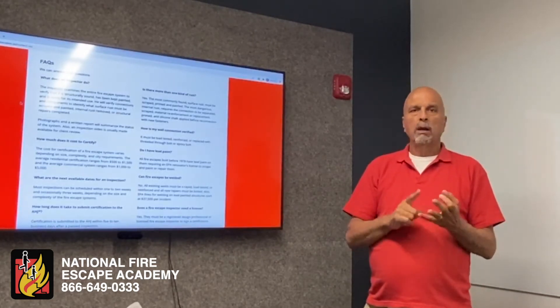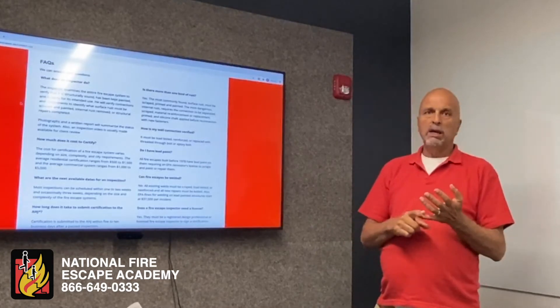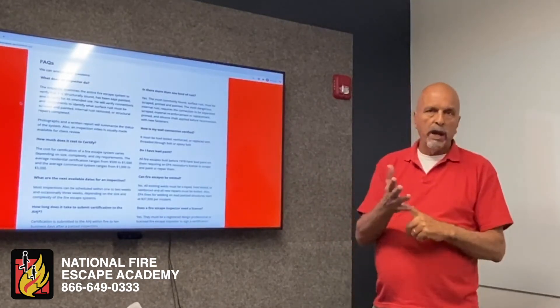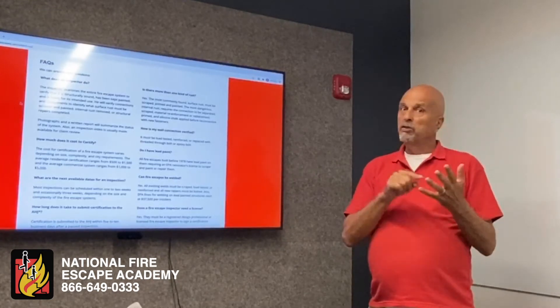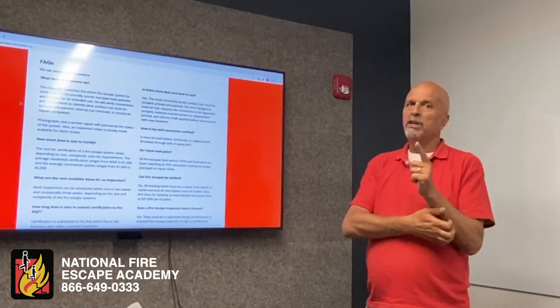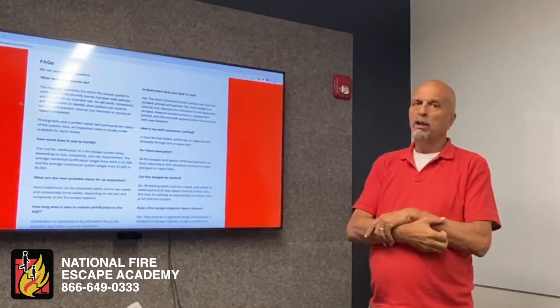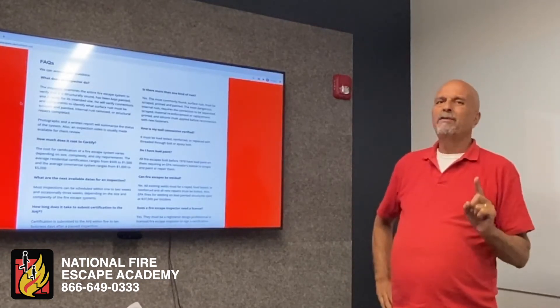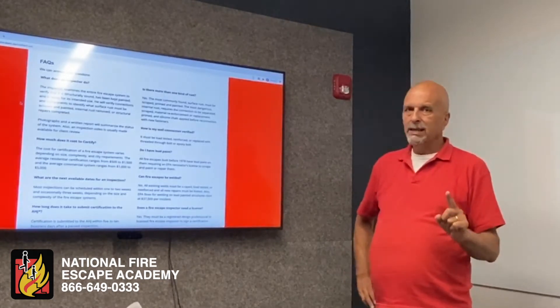What does 'painted' mean? Painted means there can't be any loose paint or anything that can cut your hands or your feet. There's no lead — anything older than 1978 is presumed to have lead, so you have to have an EPA renovator's license to deal with lead paint and collect the chips, otherwise it's a $37,500 fine.